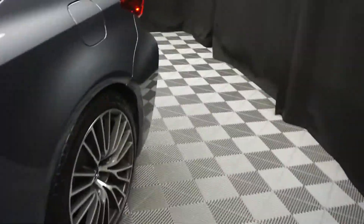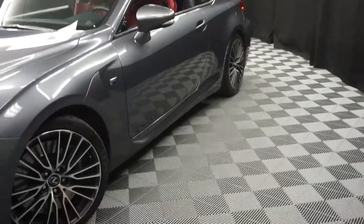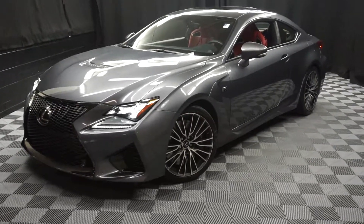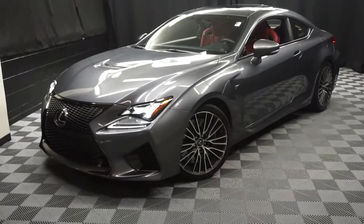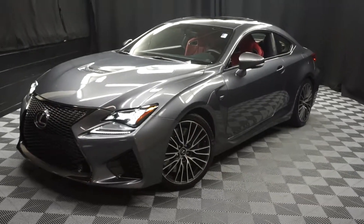So if you're looking for more information on this 2015 RC F, or any of the other most 100 vehicles in our premium inventory, in our 90,000 square foot pre-owned showroom — that's right. When you come here at Lexus of Wilmington, you do your car shopping indoors to avoid the elements of the weather. Stay warm, stay cool, stay dry. You car shop inside at Lexus of Wilmington. Go to LexusofWilmington.com for more information.